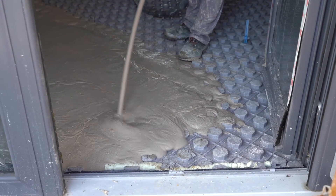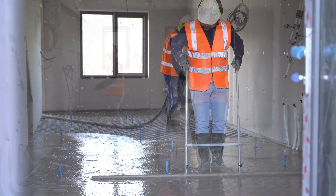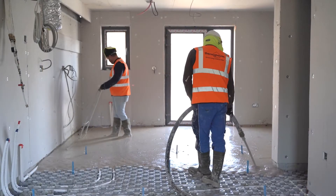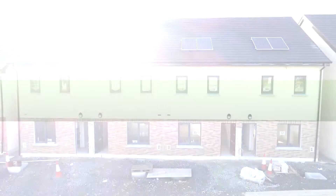With U-values as low as 0.12 and a speedy walk-in installation method for underfloor heating pipes, Thermo Board provides you with a warm, well-insulated ground floor. Contact us today if you want to build one of Ireland's best future-proof homes.